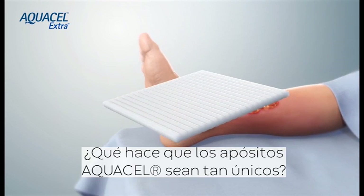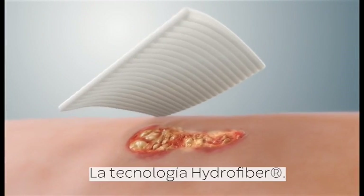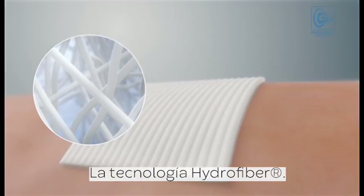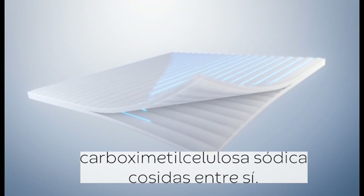What makes Aquacel dressings so unique? Hydrofibre technology — a sodium carboxymethylcellulose fleece held together by a needle bonding process.